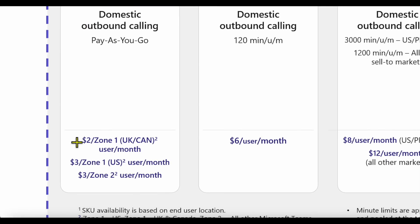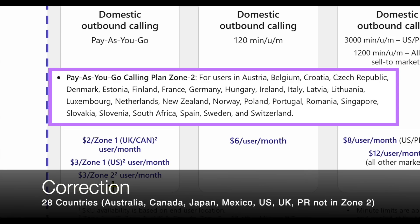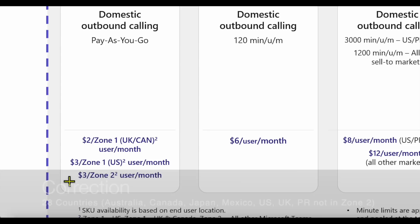Calling is broken down into zones. Zone one includes the UK and Canada at $2 per user per month, while US users pay $3. Zone two covers the remaining 32 countries where Microsoft offers calling plans — those users also pay $3. These are baseline fees you pay regardless of whether you use any minutes — think of it as an admin fee. There are also bundles and packages where overall pricing gets discounted.